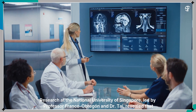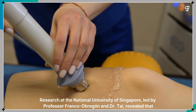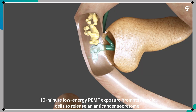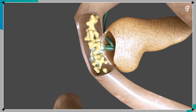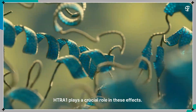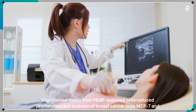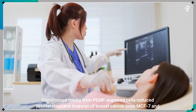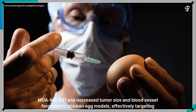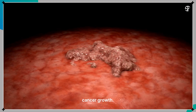Research at the National University of Singapore, led by Professor Franco Obregon and Dr. Tai, revealed that 10-minute low-energy PEMF exposure prompts muscle cells to release an anti-cancer secretome. HTRA1 plays a crucial role in these effects. Conditioned media from PEMF-exposed cells reduced proliferation and invasion of breast cancer lines MCF7 and MDA-MB231, and decreased tumor size and blood vessel formation in chicken-egg models, effectively targeting cancer growth.